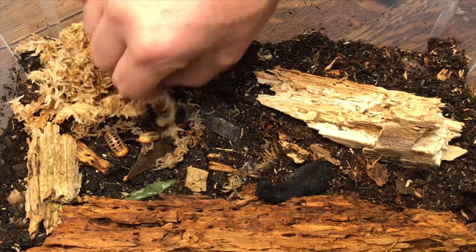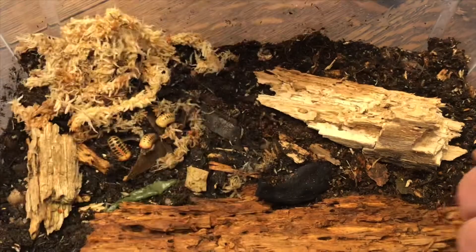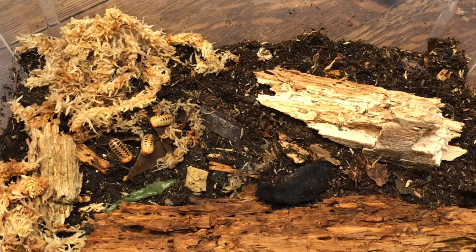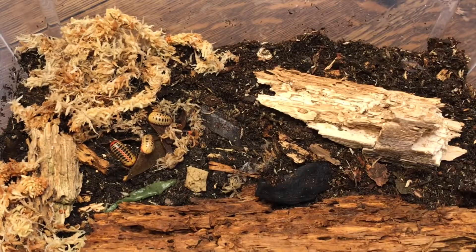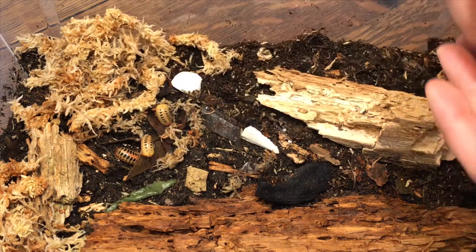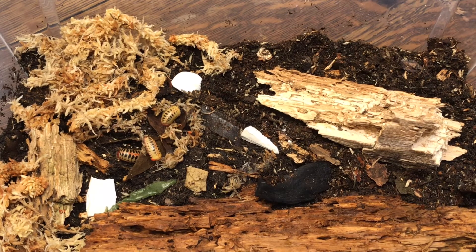I'm giving these guys just a little bit of sphagnum moss and a little piece of cuttlebone - I have no idea what it'll do, if anything, but I want to offer it. I want to make sure I'm providing anything and everything they could need. A lot of the research I did was actually advising against keeping any species of pill millipede in captivity, saying that they're missing something from their diet - some sort of beneficial bacteria.